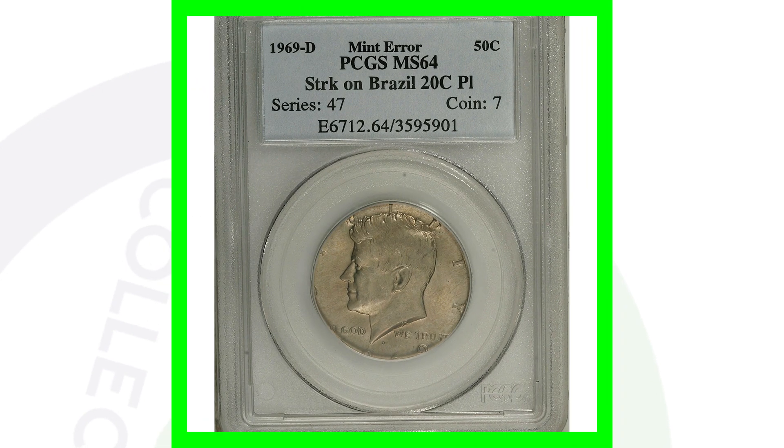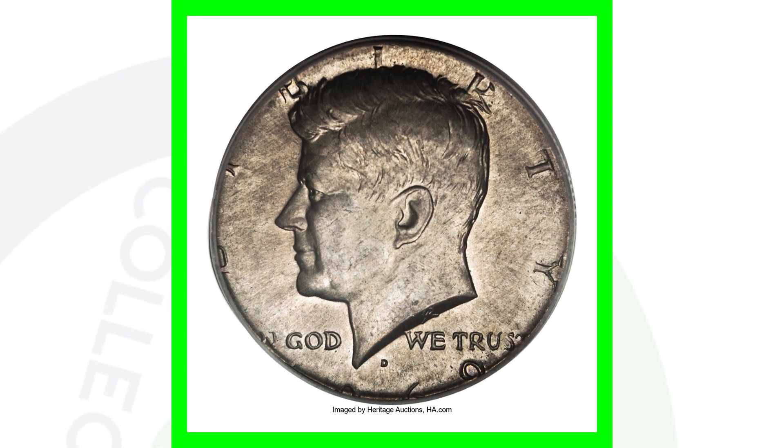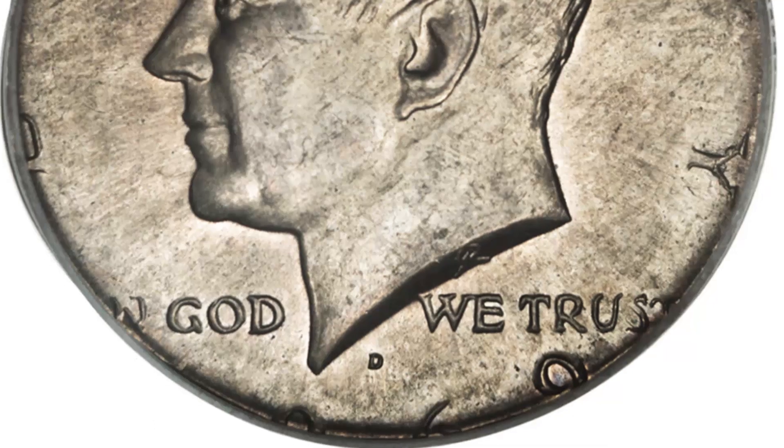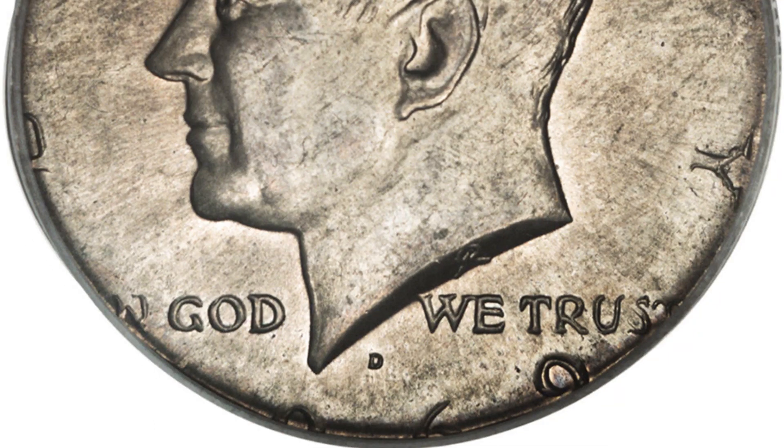Here's another valuable coin. This coin sold for over $715 because of its mint error. The coin is graded at a mint state 64. However, the Kennedy half dollar design was actually struck onto a Brazil coin planchet. That's why you see the design being cut off. So if you ever come across something like this, you definitely want to get a second opinion and get it checked out. Like I said, $715 for that coin.